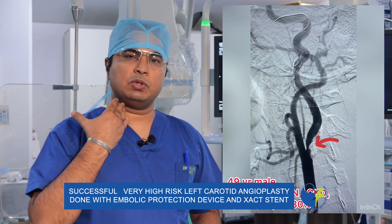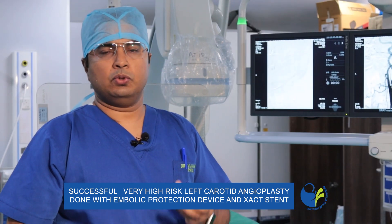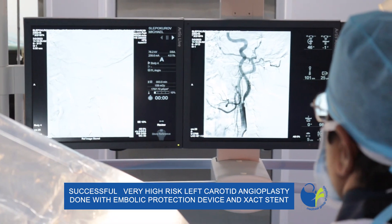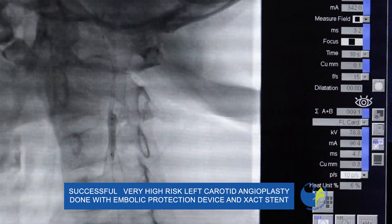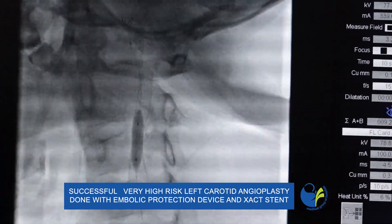One right-sided vessel was totally blocked and the left-sided was 95% blocked, so only 5% of blood was going to the brain and that was supplying the whole brain. For such patients, we usually do carotid angioplasty — a procedure where we put a balloon and stent in the carotid artery and expand that blocked area.